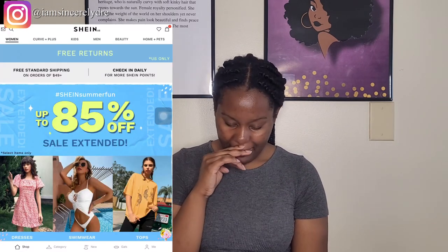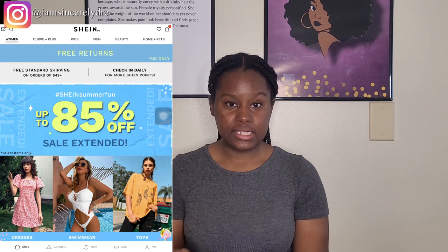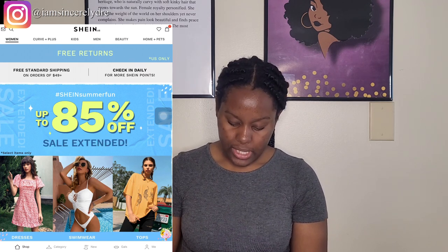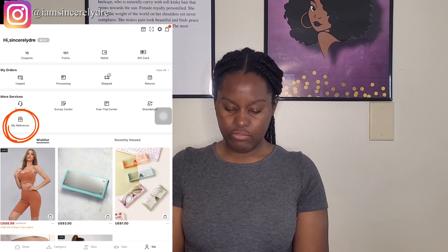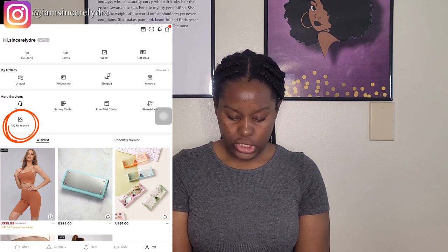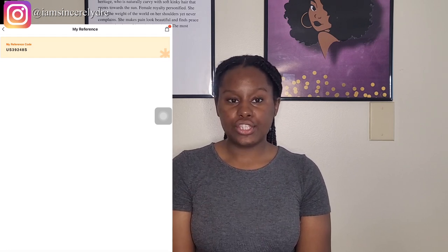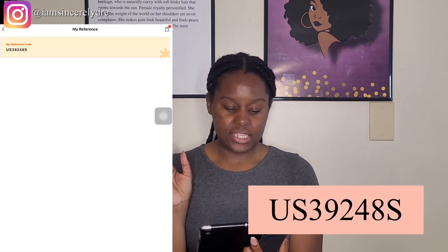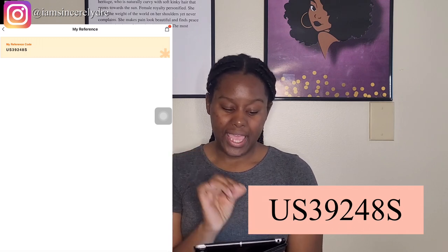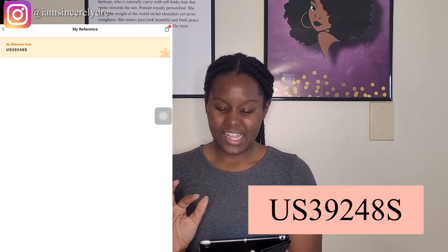So we're in the Shein app. What you need to do to use the reference code — you want to open it and press your Me tab where you go to your account. You'll see all your stuff. What you want to do is click My Reference — it's the third row down under More Services. In My Reference, it's just going to ask you to put the reference code in. My reference code, as you can see on the screen, is US39248S.